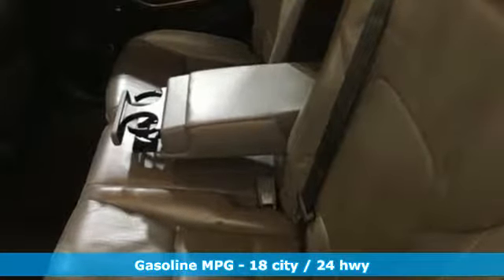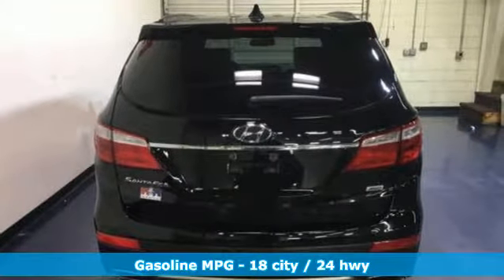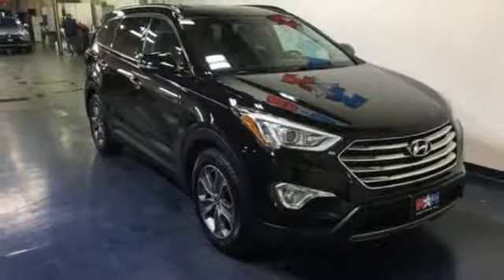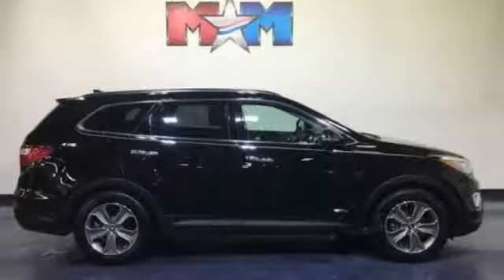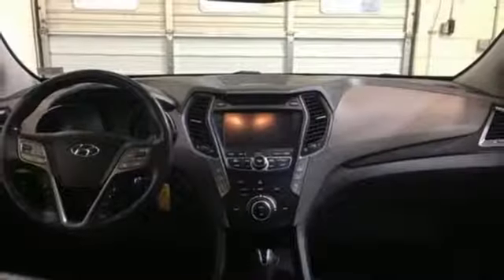Streaming audio, power heated mirrors, heated leather bucket seats, auto-dimming rear view mirror, wireless phone connectivity, dual zone climate control, V6 engine, aluminum wheels, electronic shift on the fly, and automatic transmission.